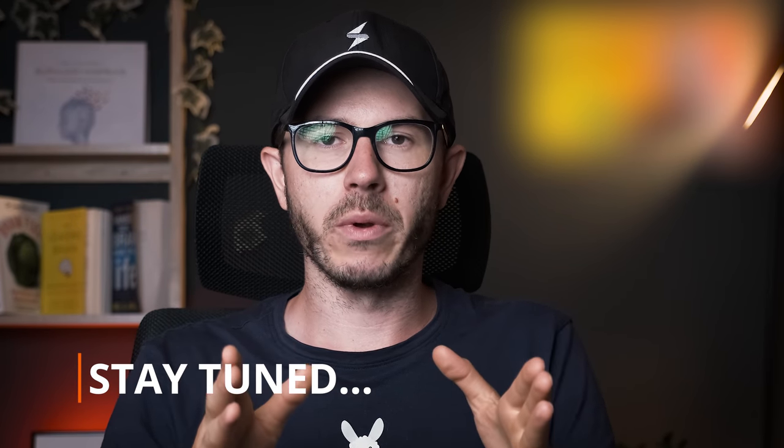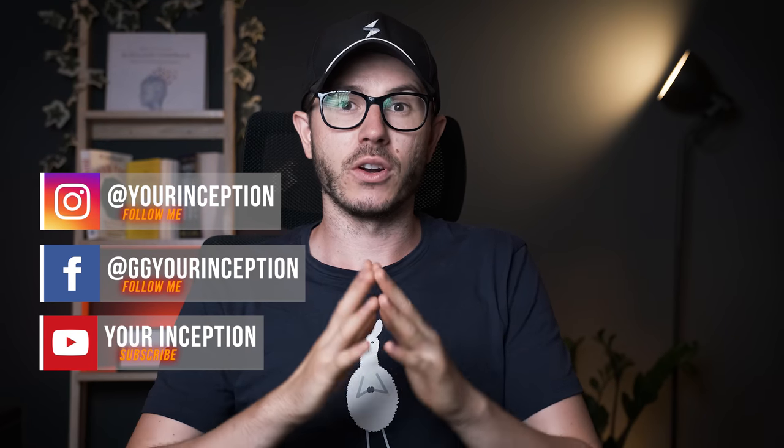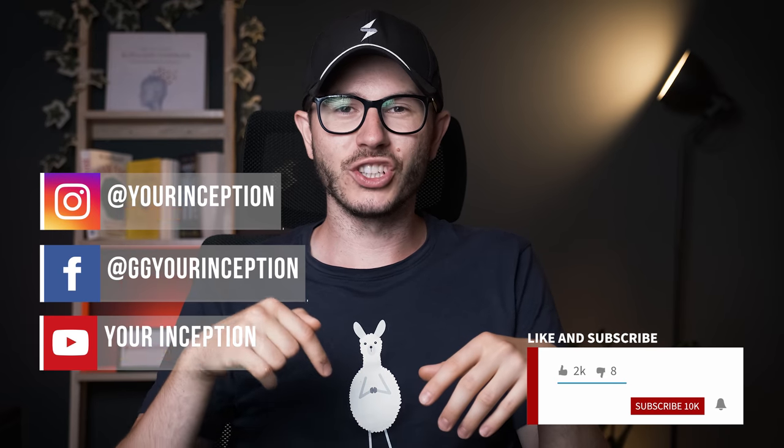To learn how, watch my next video on the best nootropics for dopamine. Don't forget to follow Your Inception on Facebook and Instagram, subscribe to this channel, and I hope to see you soon again. Take care.